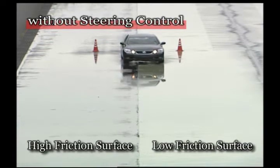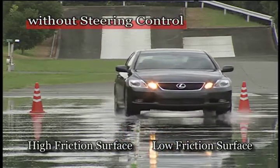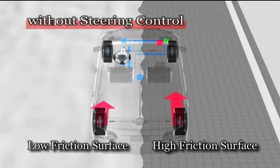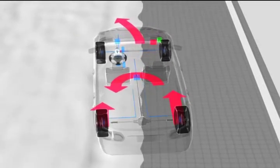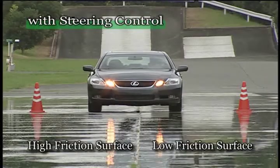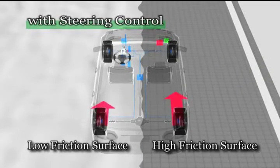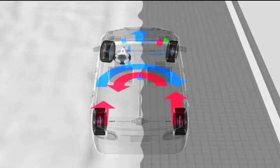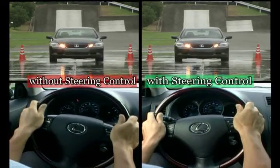Ordinarily, when a car accelerates on a road that has differing degrees of slipperiness on the left and right, the car tends to move towards the slippery side of the road — the side with greater traction moves further forward than the other side. However, with VDIM, the car has straight acceleration as though it were on a regular road. VDIM detects the vehicle's lateral movement the instant the car accelerates and applies corrective steering in the direction opposite to that in which it is veering, thus eliminating the problem. With steering control, corrective steering by the driver is practically unnecessary.